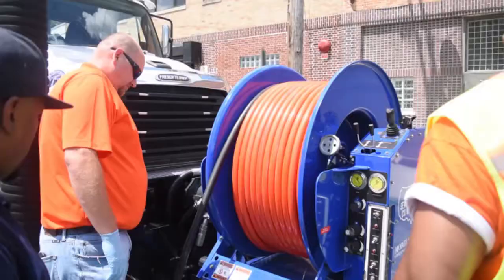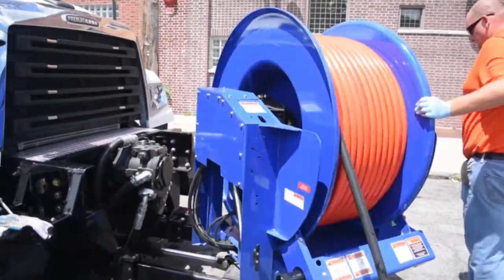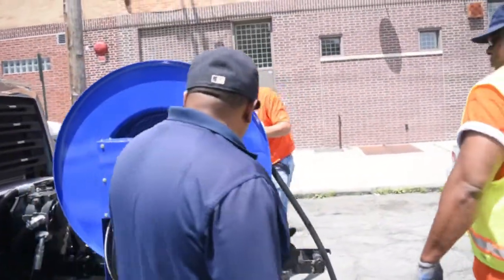We came here and put a camera into this pipe and found a lot of debris, rocks, tuberculation, and a pipe material change where somebody had done a point repair in PVC. At that point, we took the combination machine built by Sewer Equipment Company of America and jetted the line to pull the material back, vacuum it out, and alleviate the blockage in the flow.